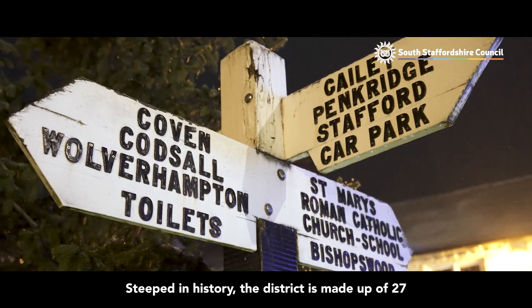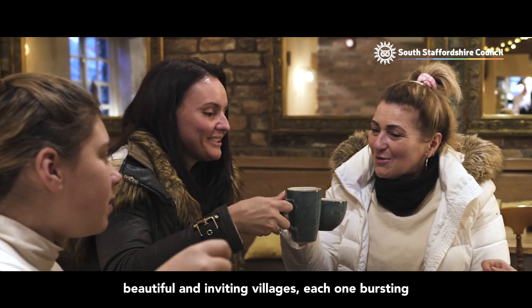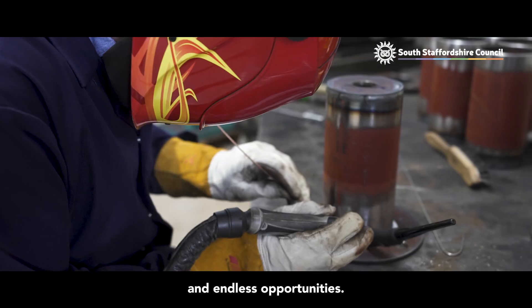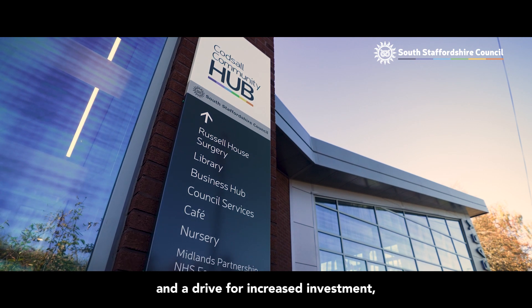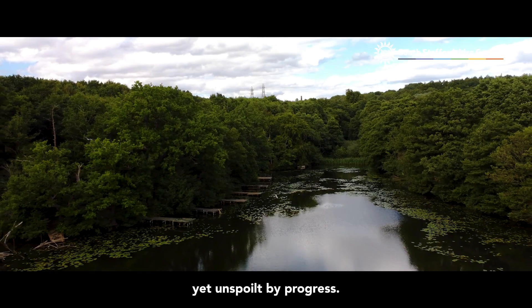Steeped in history, the district is made up of 27 beautiful and inviting villages, each one bursting with character, attractions, welcoming communities and endless opportunities. With a growing population and a drive for increased investment, South Staffordshire remains forward-facing, yet unspoilt by progress.